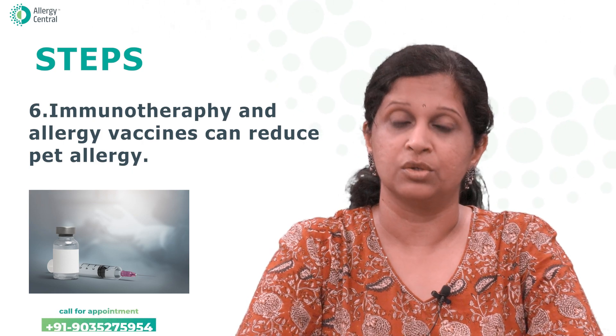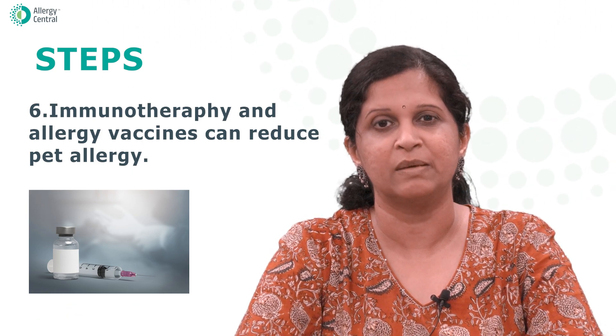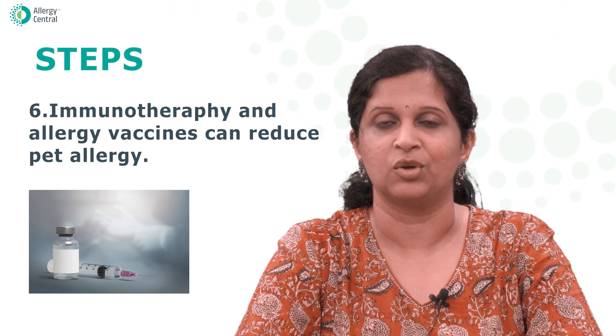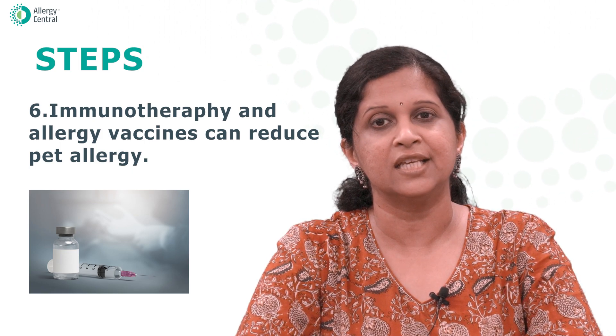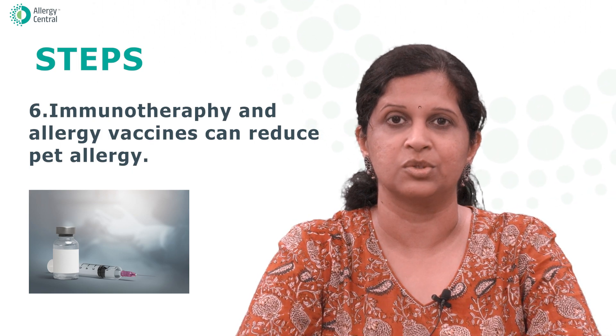It's important to note that avoiding pet allergens completely may not be possible, especially if you have a pet at home. However, taking these steps can certainly help reduce your exposure and reduce your symptoms too. Thank you for watching this video. Do share it with your friends who could benefit. For allergy-related care and testing, visit Allergy Central. Thank you.